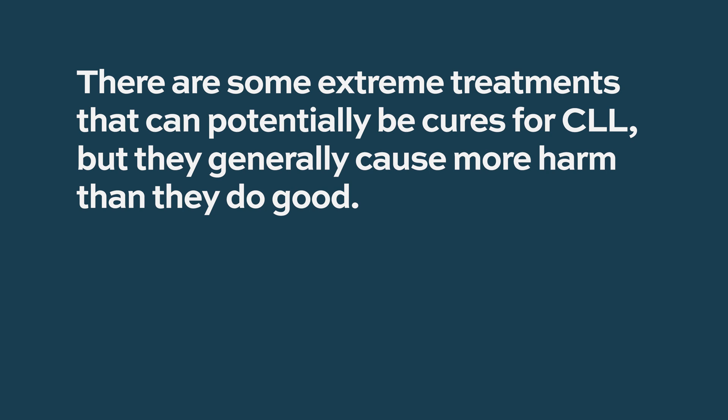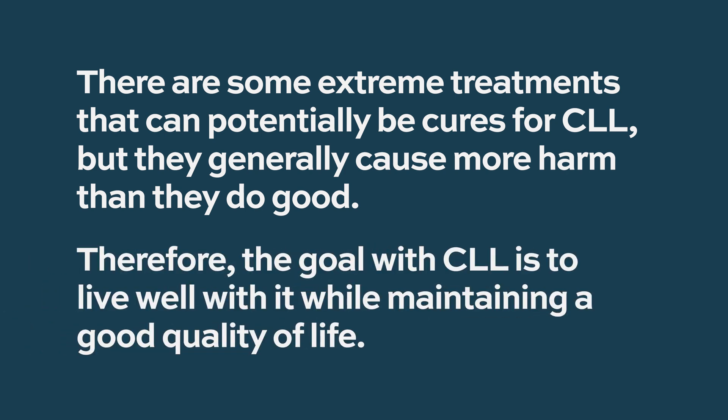As you follow some of these patients over long periods of time, you see that they feel good and can live a normal life without dealing with the inconveniences or side effects that going on treatment can bring — and that's really just a better approach. This is not a disease we can ever really get rid of. Extreme treatments can potentially cure CLL, but generally cause much more harm than good. The goal with CLL is to live with it, to live well with it, to have a good quality of life, to have it not threaten your life or health, and then to forget it's there for the most part. Watch over it, and if needed, treat it — but ultimately live with it.